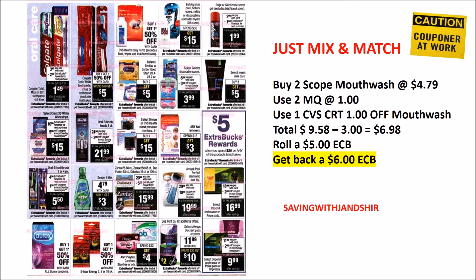If you're in need of some Scope mouthwash, you can purchase two and get back a $6 ECB, and use two manufacturer coupons. If you have a CVS CRT, that will save more money as well. There are Colgate toothbrushes and Oral-B tooth products — you can get bucks back on both. Also, Schick razors — spend $25 and you're going to get back a $15 ECB, which is pretty good. There's also shave gel and shave cream. Just continue to mix and match according to your needs, friends.